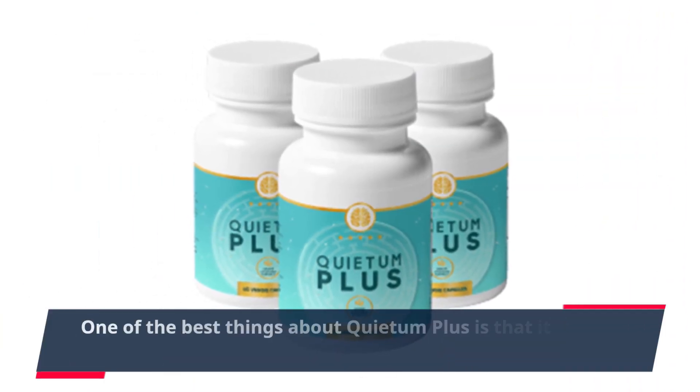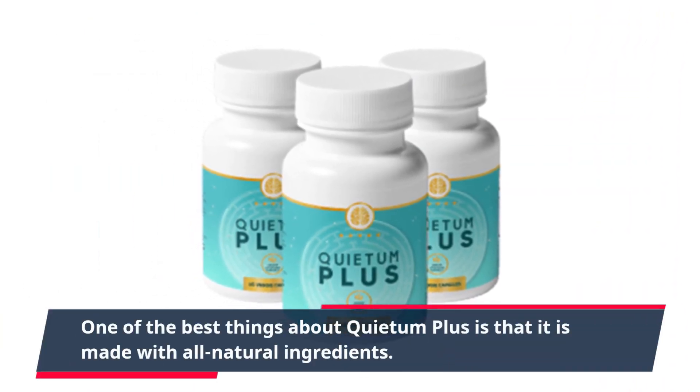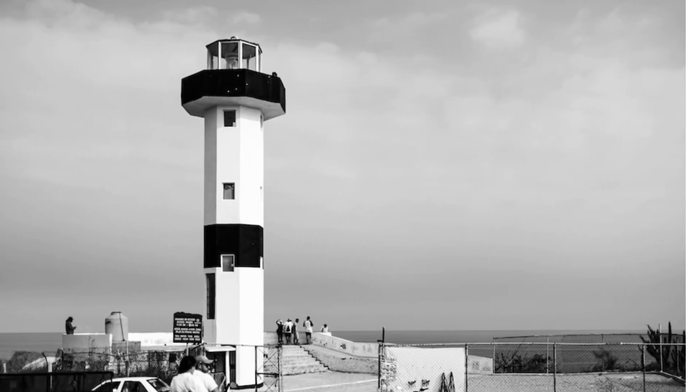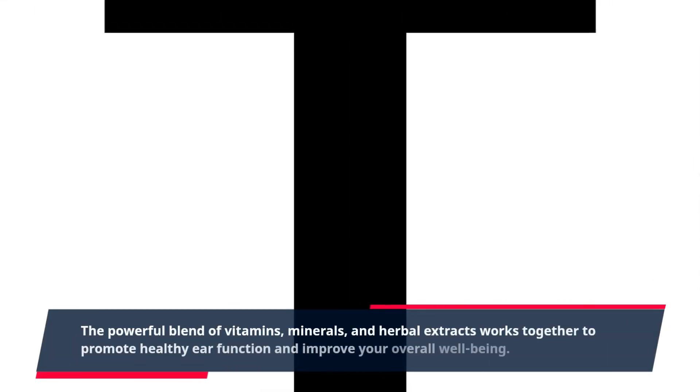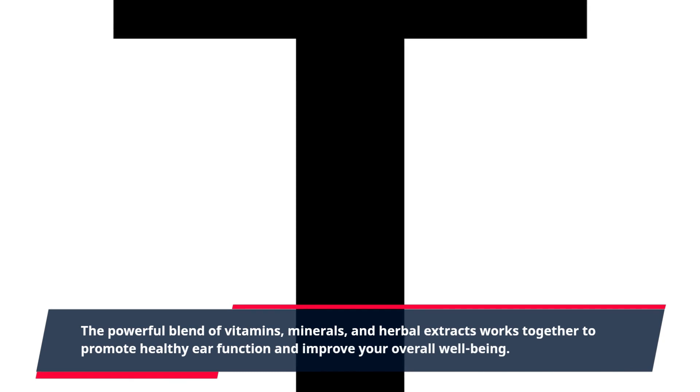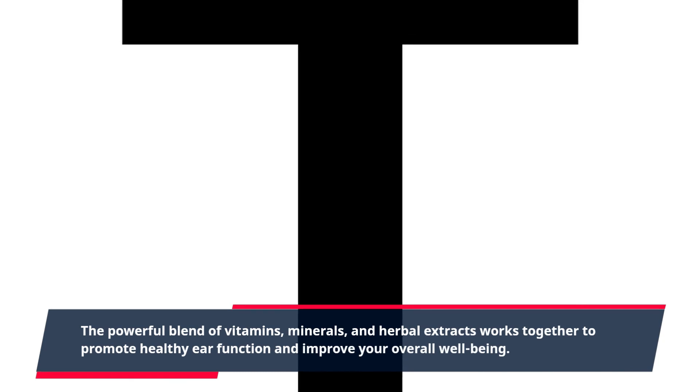One of the best things about Quietum Plus is that it is made with all-natural ingredients. This means that you don't have to worry about any harmful chemicals or side effects. The powerful blend of vitamins, minerals, and herbal extracts works together to promote healthy ear function and improve your overall well-being.